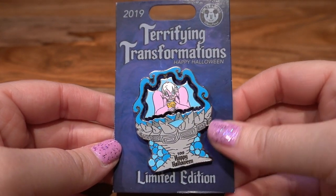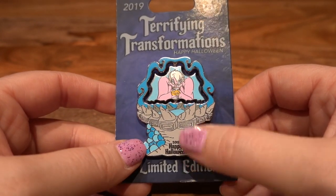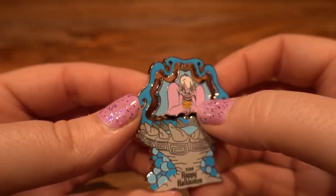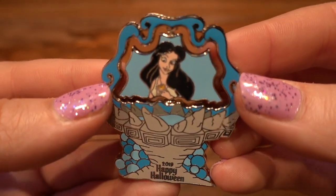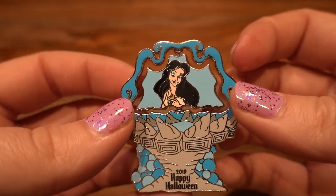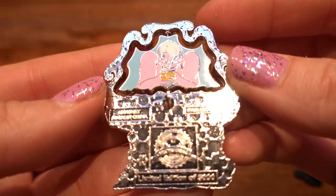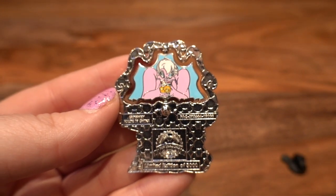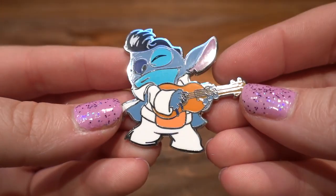The next pin was from when I went to Disneyland in 2019 during Halloween time. It's called the Terrifying Transformations Happy Halloween pin — it is a limited edition pin. It says '2019 Happy Halloween' at the bottom. It's got Ursula cupping her shell with Ariel's voice in it, and then it is a spinner pin — you spin it and then it shows her as Vanessa. You never see Vanessa in authentic Disney pins, so that is pretty neat. Here is the back — LE of 5,000 — from the 2019 Halloween Terrifying Transformations series.